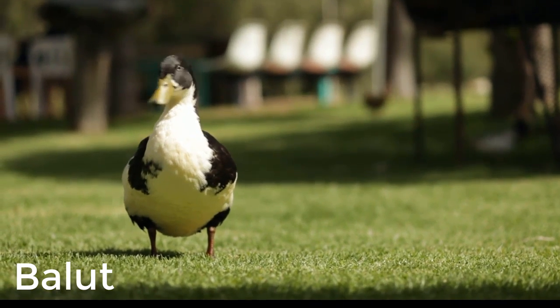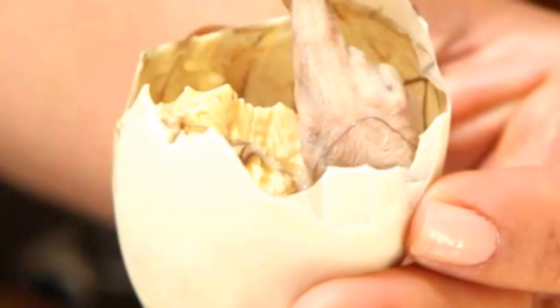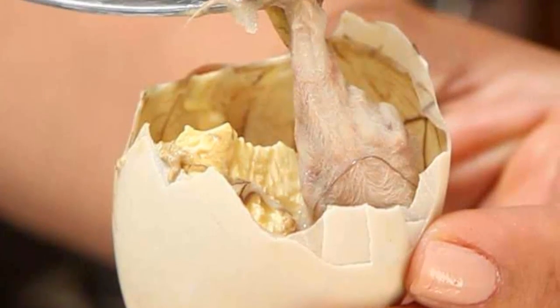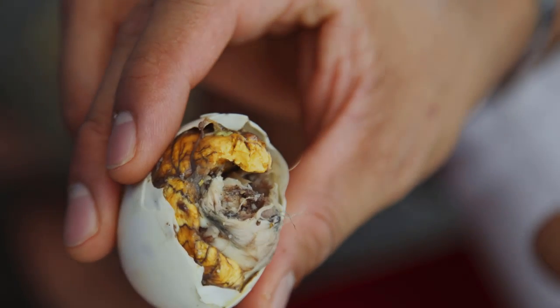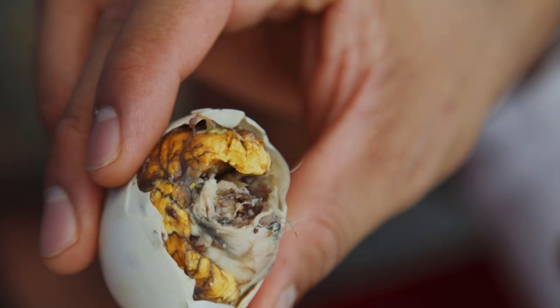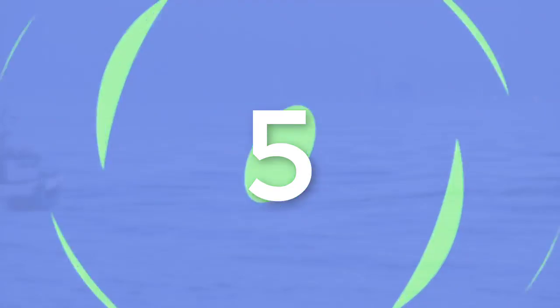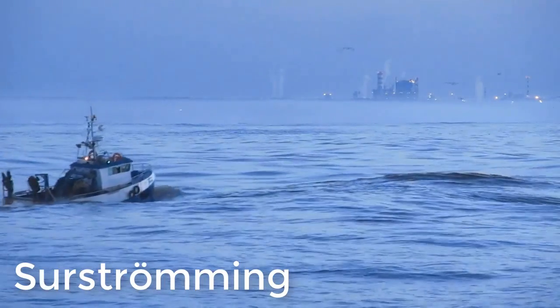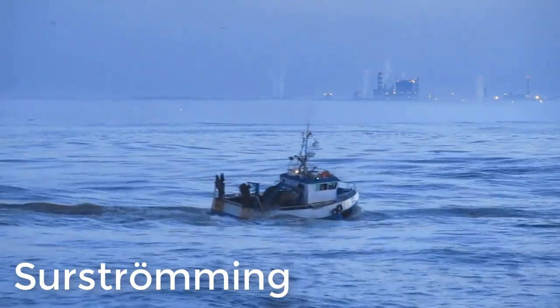Number four: balut. Balut, or soft-boiled fetal duck, is a street food delicacy found in the Philippines and Vietnam. The duck fetus remains inside its eggshell, which contains the bones, feathers, and beak of the partially developed bird. Most fetuses are incubated for two to three weeks before being consumed. Servings of balut are slurped from the shell with a pinch of salt and a pint of beer.